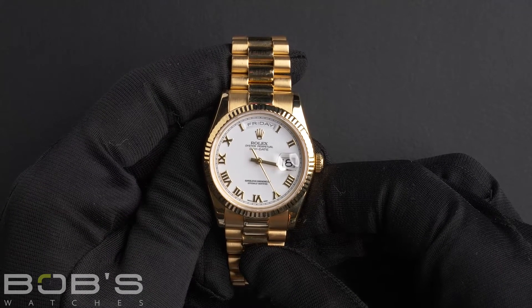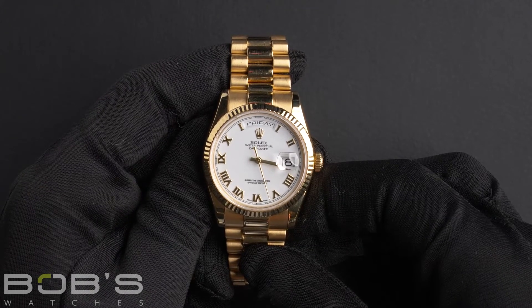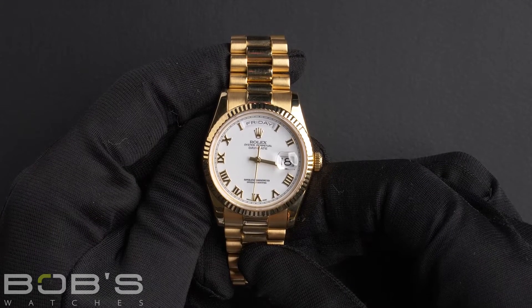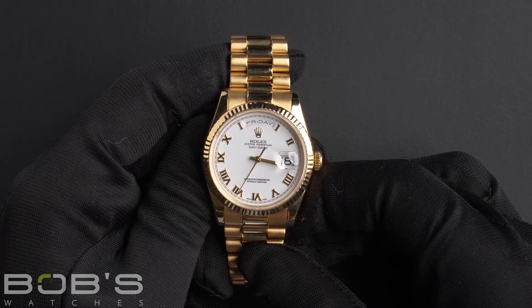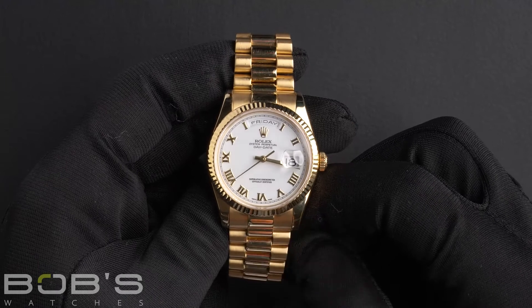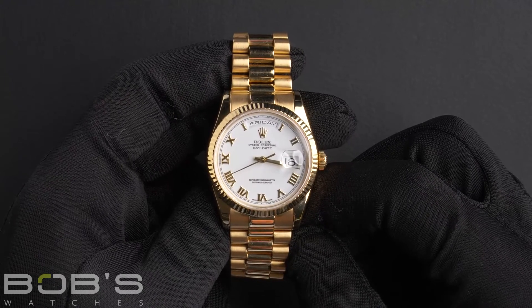This President comes with a Rolex box, booklet, hang tag, polishing cloth, and we offer a Bob's Certificate of Authenticity. As all watches we sell, this watch comes with a 3-day satisfaction guarantee and a 1-year warranty.